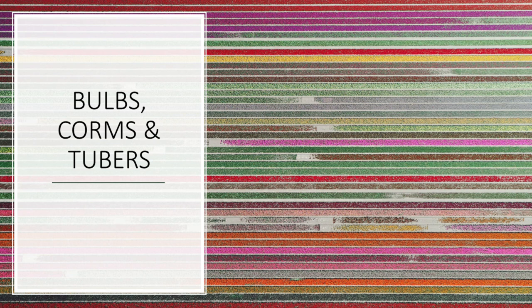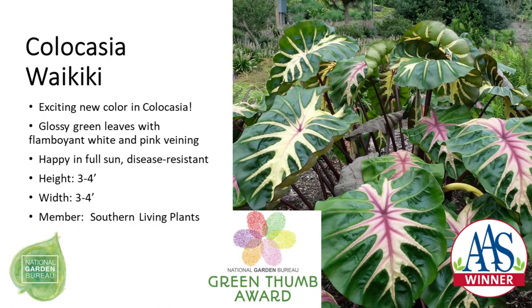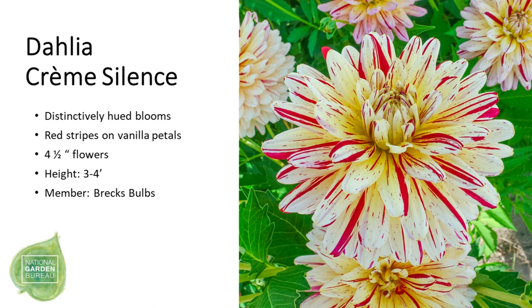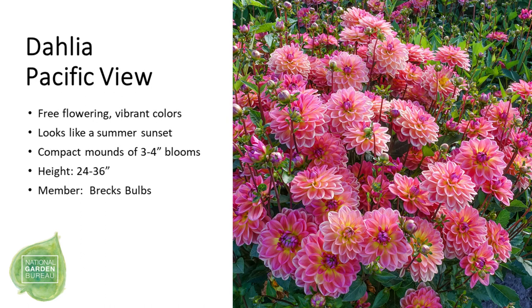Our next category is varieties grown from bulbs, corms, and tubers. First is Calla 'Frozen Queen' with very stunning silvery white and green foliage. Then Colocasia 'Royal Hawaiian Waikiki', which is both an AAS winner and a Green Thumb Award winner for its unique veined foliage. To wrap up this segment, we have four new dahlias: La Bella Grande 'Fun Red and White' with bold red and white bicolor blooms; Dahlia 'Grim Silence' with red stripes on vanilla petals; Dutch Explosion, a white dahlia with hot pink tips on each petal; and Pacific View in beautiful shades of pink, rose, and lavender.